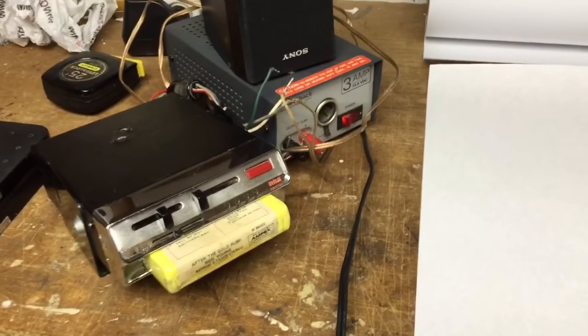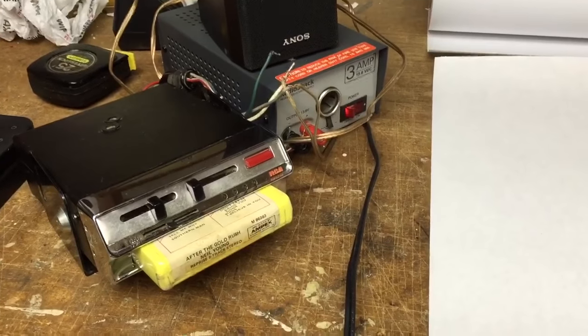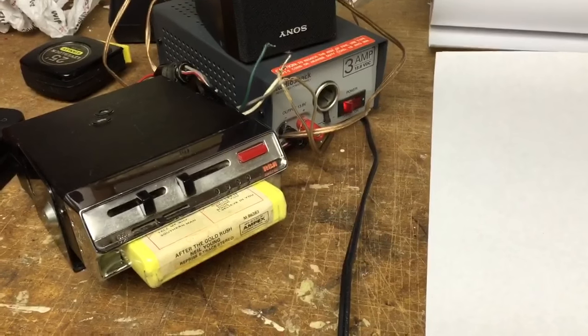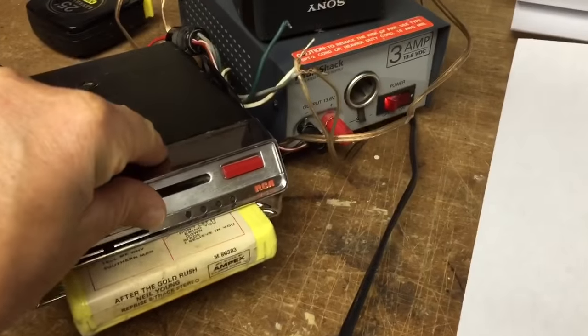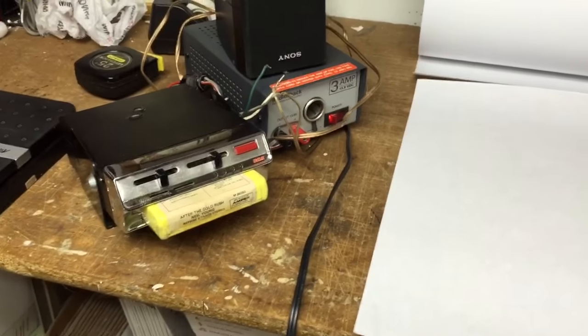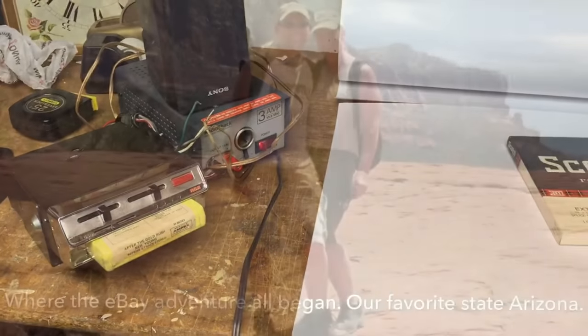Got my little science experiment going here. I found this 8-track cart deck for a dollar and it works.